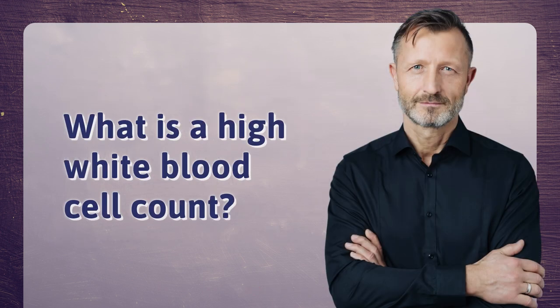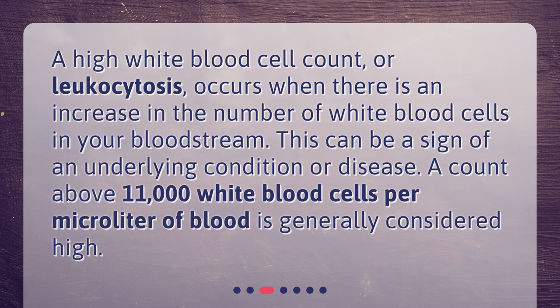What is a high white blood cell count? A high white blood cell count, or leukocytosis, occurs when there is an increase in the number of white blood cells in your bloodstream. This can be a sign of an underlying condition or disease. A count above 11,000 white blood cells per microliter of blood is generally considered high.